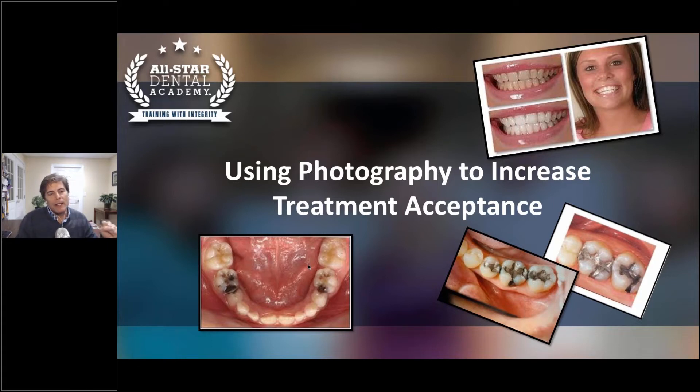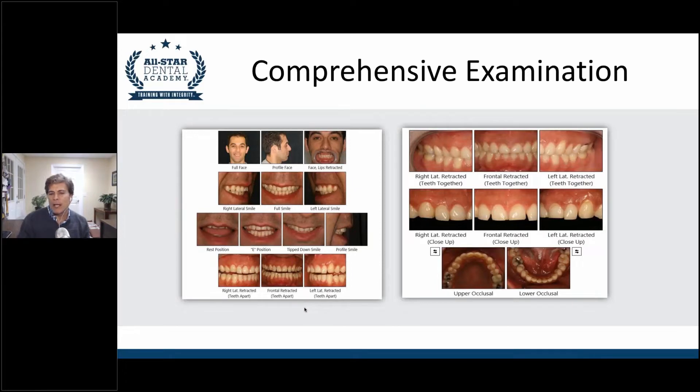Every new patient that comes into your office, part of your exam should include gathering photographs. Everybody always wants to know: what pictures do I need to take? If you go to Coy, Spear, Dawson, Panky — any of those academies — they're all very highly regarded and they all recommend that you take photographs. I got this recommended set from the Dawson Academy, where I'm also on the visiting faculty.